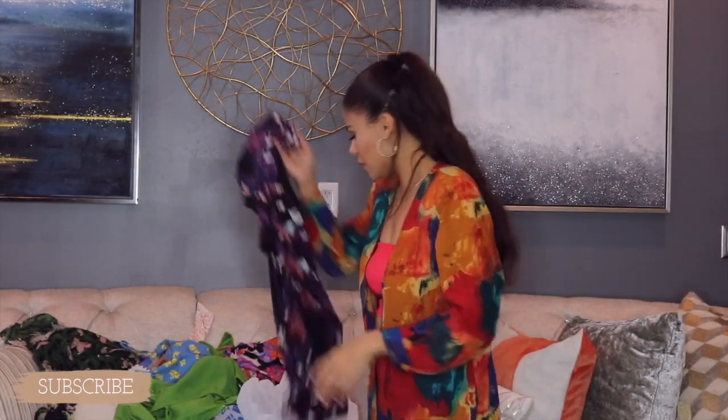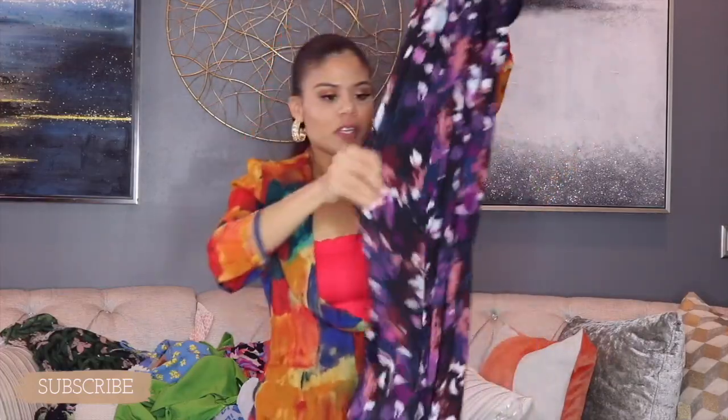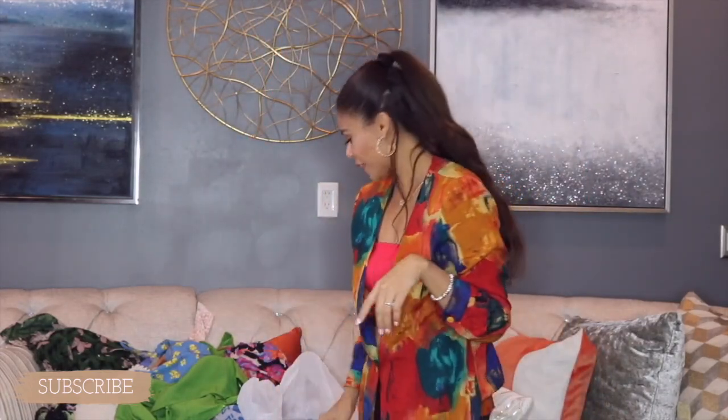The next item I'm going to show you is this purple maxi skirt — more purple! This one is pretty, has good quality, feels good, feels soft. Love the print, has a belt. You're not going to believe it — I paid $6.99. I love this one and I cannot wait to use it. It's so pretty.